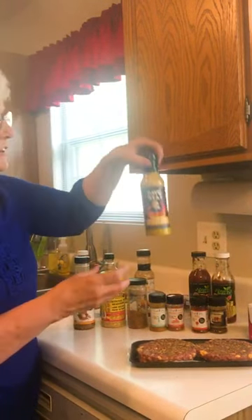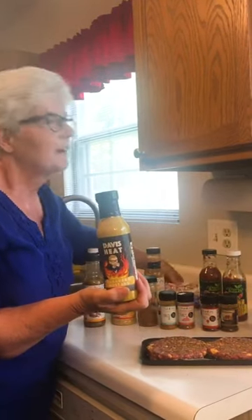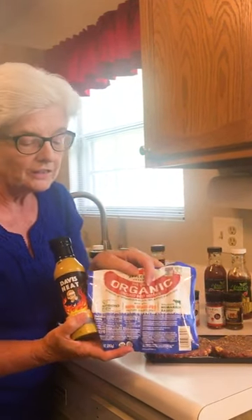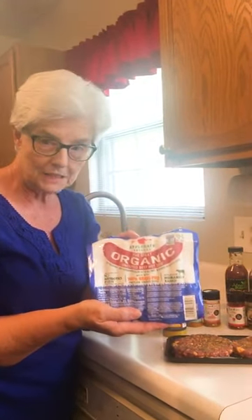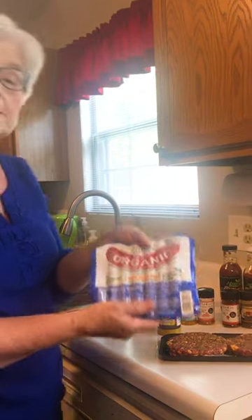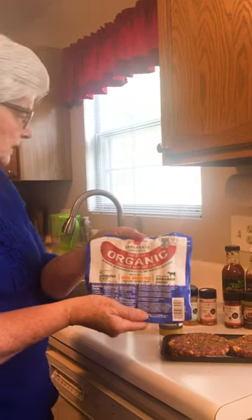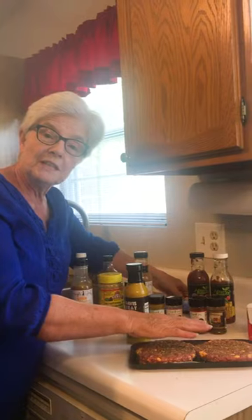A particular favorite of his, because he's a mustard guy, is the habanero mustard — fabulous on hot dogs. And we grill a lot of hot dogs. This is a brand you can have. It is all organic and there is nothing in it except spices and meat, and it's perfectly program approved. A little bit of processing, which is not the greatest, but still good contents. And we'll get these on the grill in just a minute.